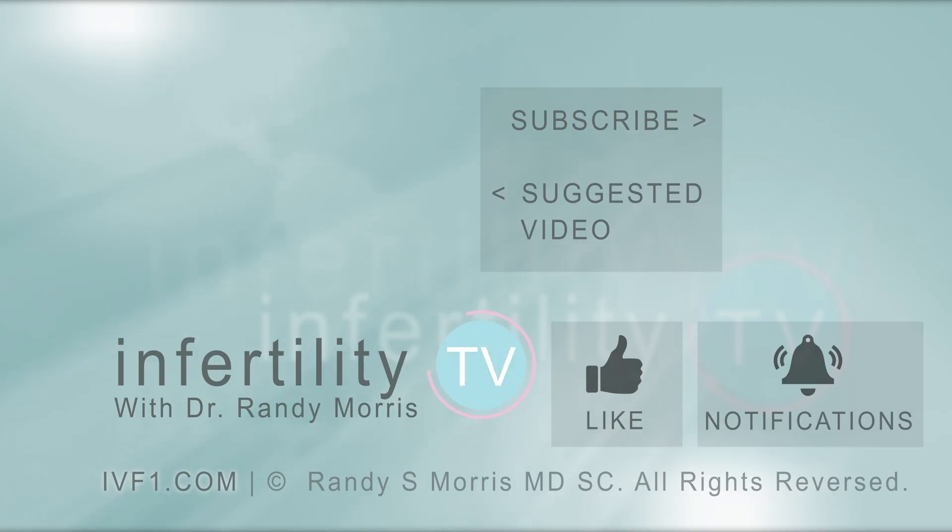Infertility TV is your most trusted source for accurate information on infertility and miscarriage. If you are not a subscriber yet, hit the subscribe button right now. A new episode is released every week — don't miss any episodes. You can also check us out on our website, IVF1.com.